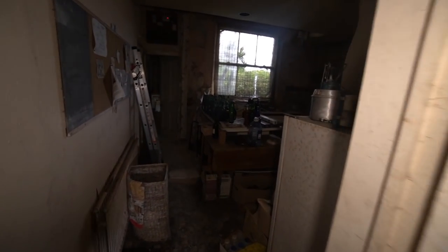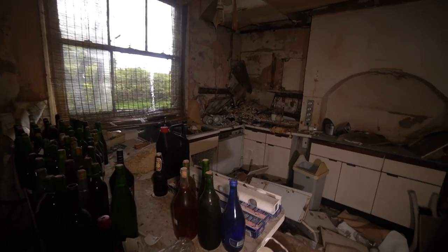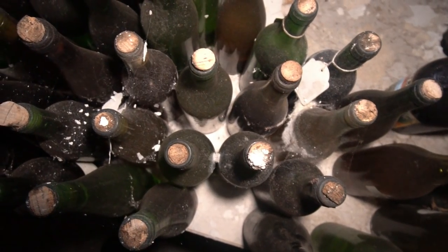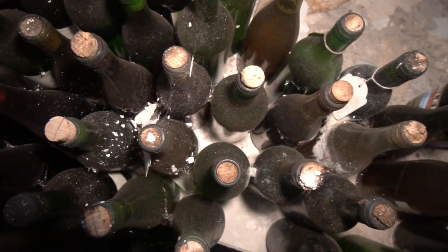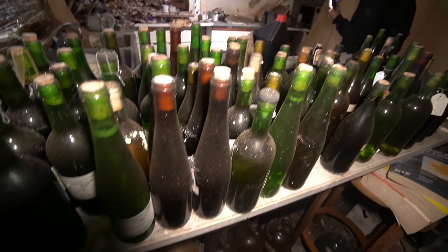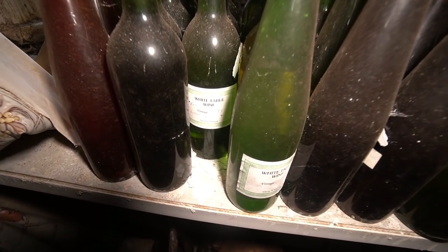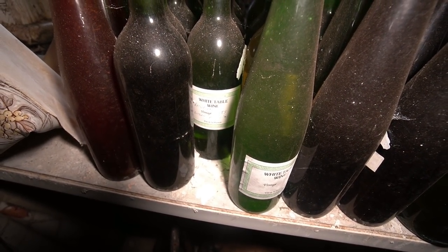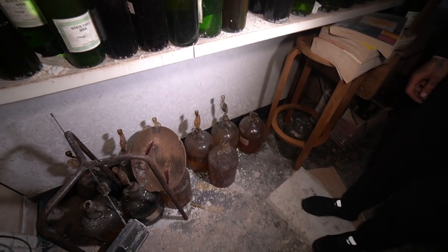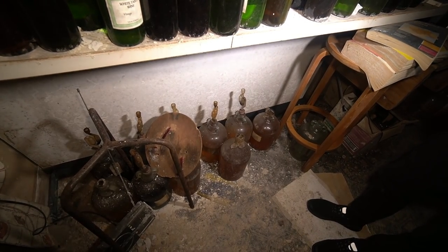Let's have a look in the kitchen. This one's seen better days. Check all these bottles — they definitely liked a drink. All dusty, all corked as well. Maybe they made their own wine — yeah, look: rhubarb wine, 1989. I bet that's strong. Bottled August 1991. Look at all down there as well — looks like that might be cider.